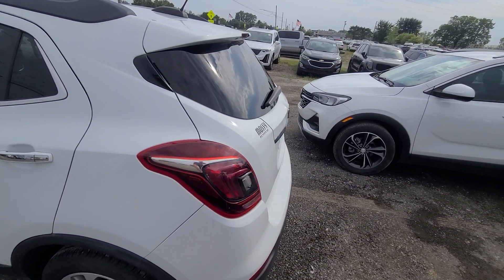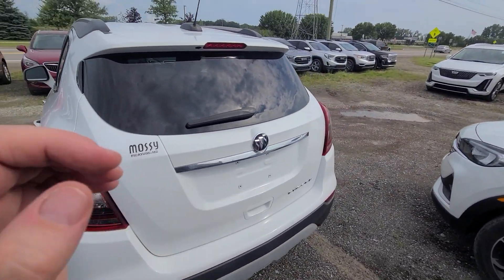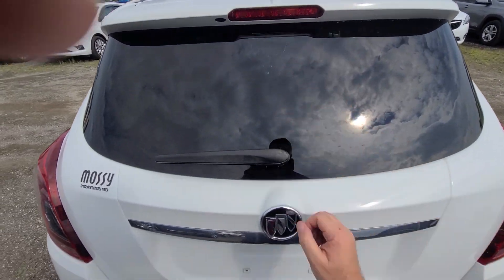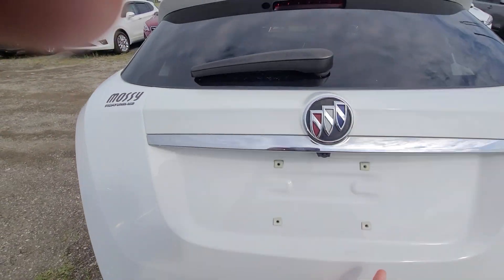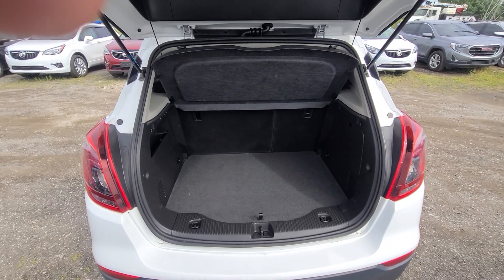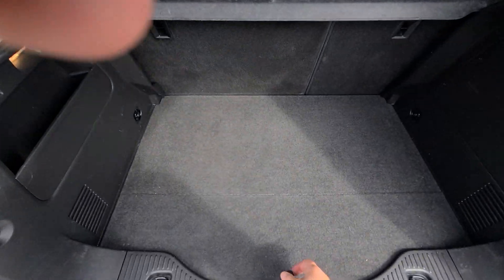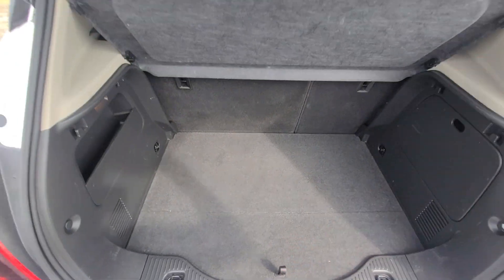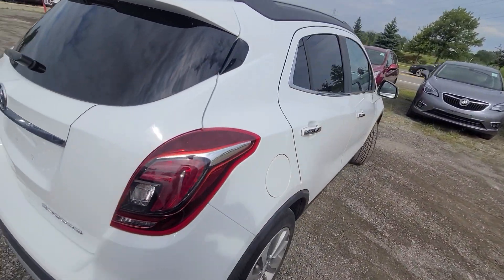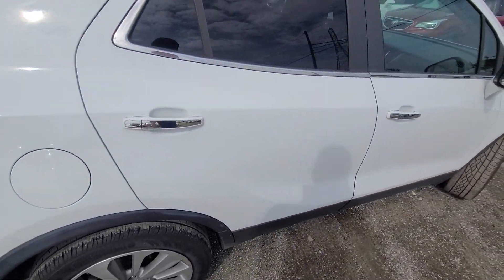We bought this vehicle from the insurance company — it was covered as theft and wasn't stripped. Keys are original; however, the glass was damaged and so was the actual decklid, so we just put a whole new decklid in, color-matched, and called it a day. That was it, nothing else.